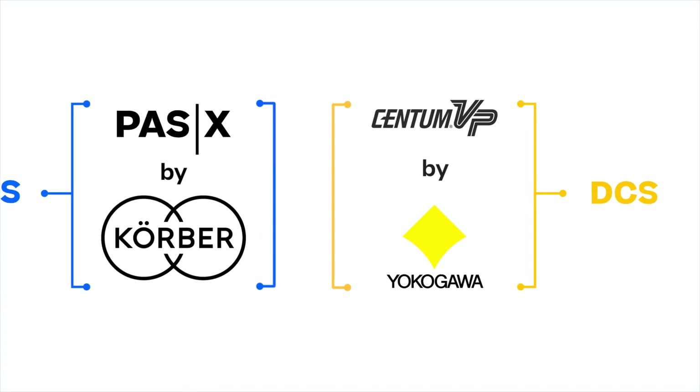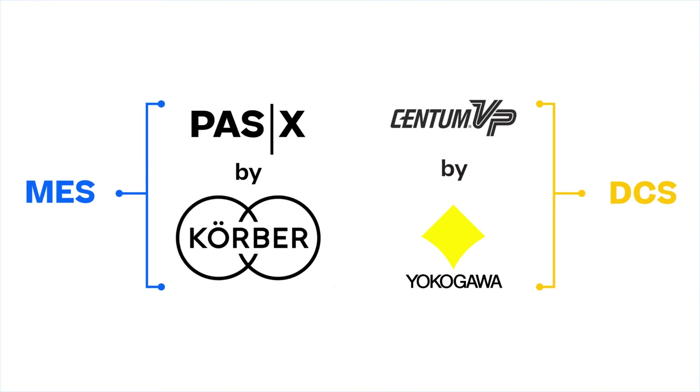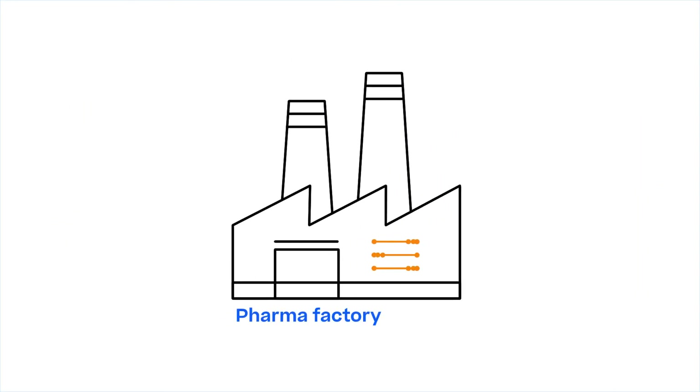In the past, the data interface between MES and DCS was customized for each project. Now, to better serve our common customers, Kerber and Yokogawa are working together to standardize the interface between PassX and Centum VP based on WIRAM PassX Plug and Produce — our message-based interface — which allows fast and easy integration of Centum VP into a pharmaceutical production environment.